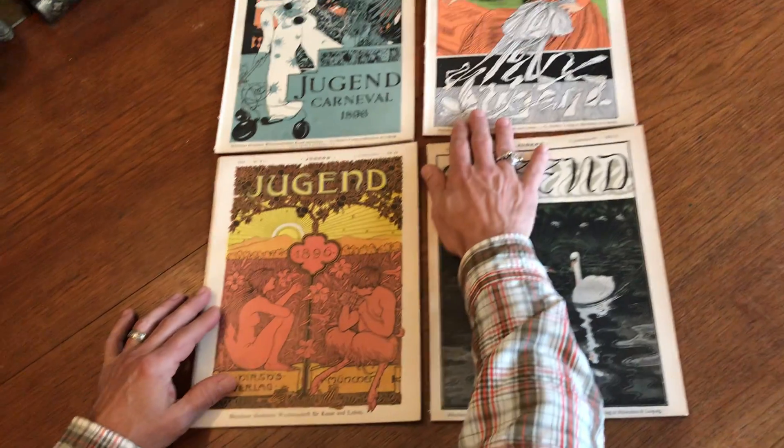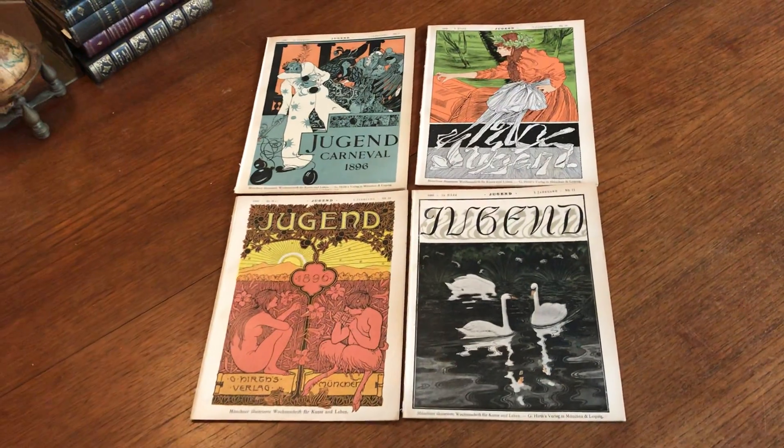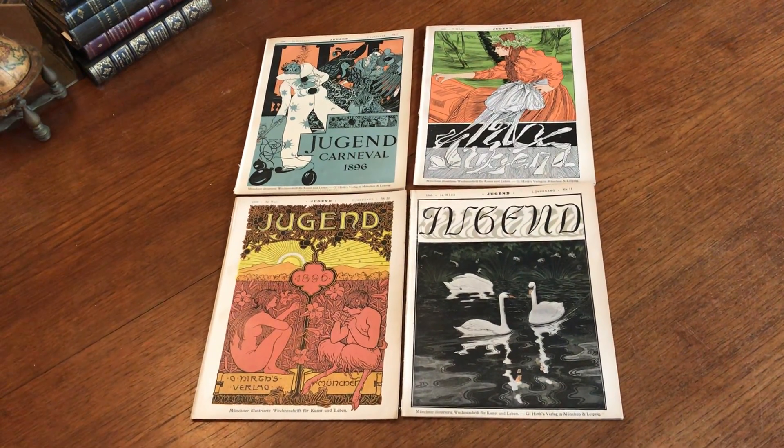This lot of four Jugend's is available online now from me, Brian DeMambro.